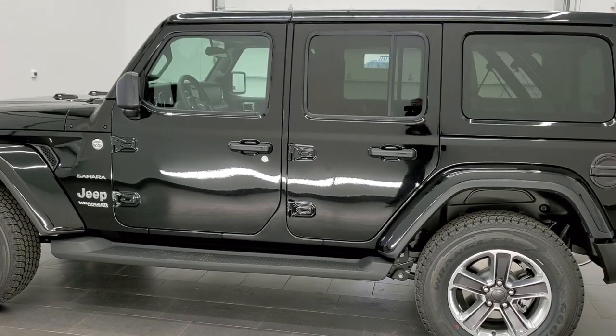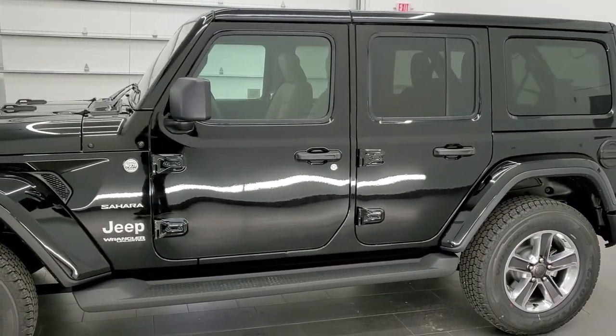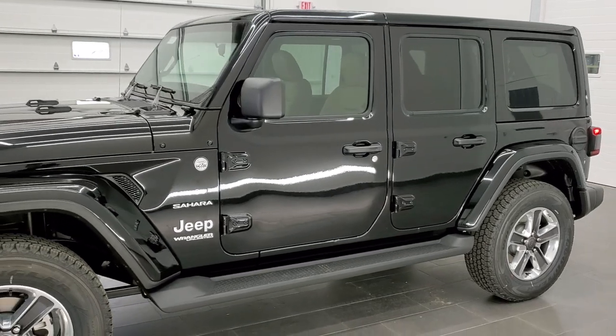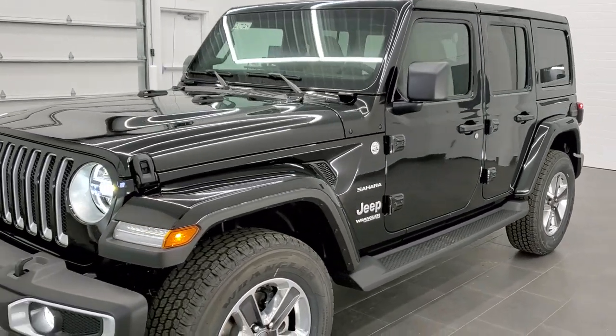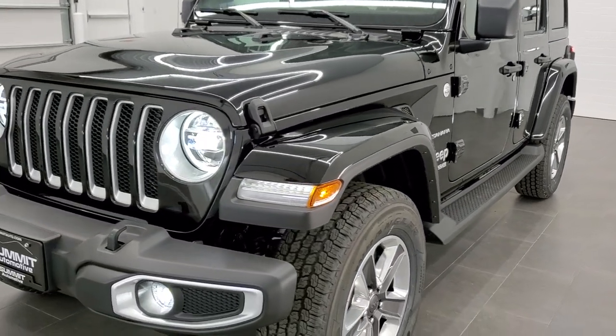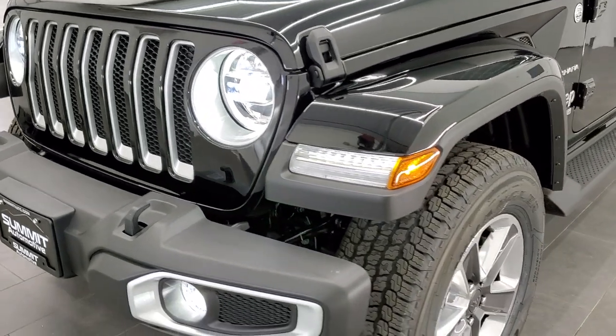This one is kind of your entry-level Sahara package. It does have a couple of goodies on it such as the leather-trimmed bucket seats, the painted hardtop, and it also has the LED lighting group and backup parking assist system.